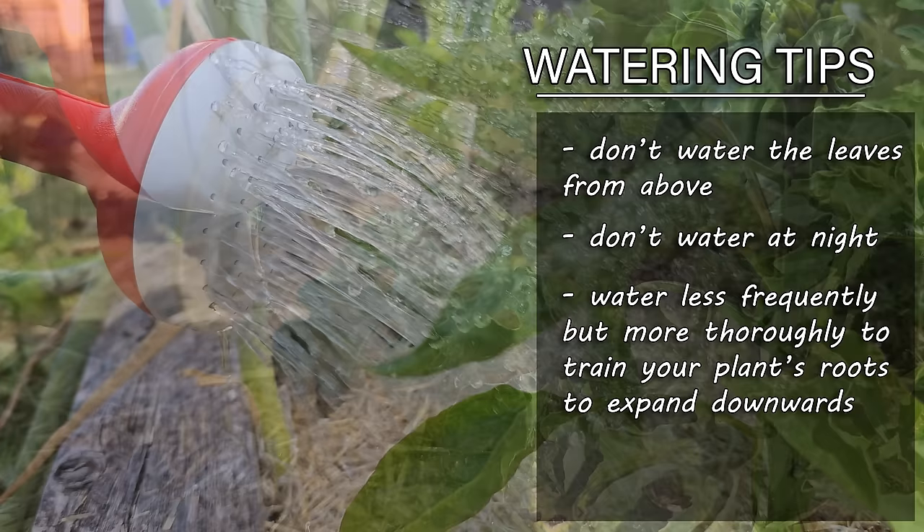Summer is a time of plenty — sweet bounties that we look forward to every year. In the case of our raspberries though, that doesn't happen without some diligent work in the early spring. Welcome back to another episode of the Garden Quickie — today's episode is all about raspberries, more specifically three tasks that we need to do this spring to get the most out of our canes this summer.